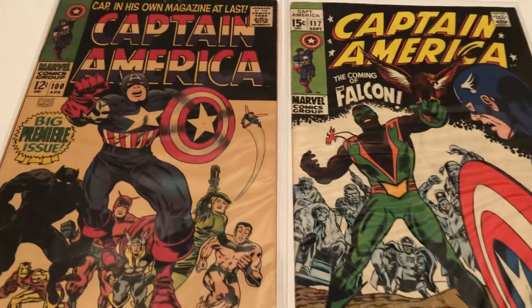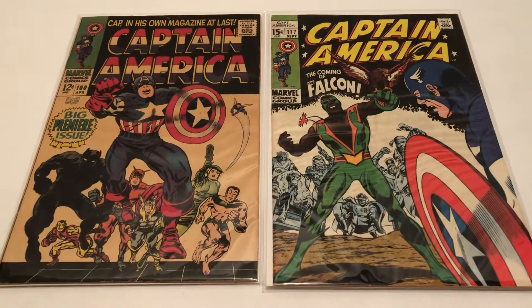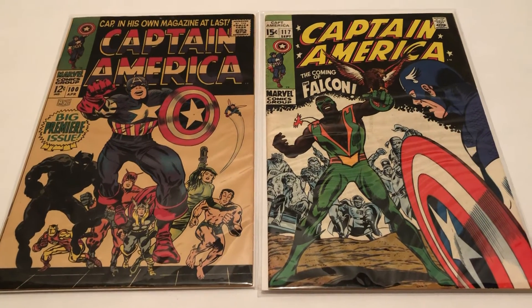Alrighty, until next time — more Marvel Character Talk. Looking at some classic covers and things I might send in to CGC. Thanks for watching.